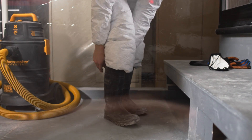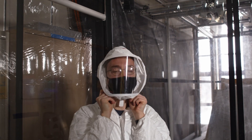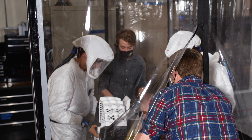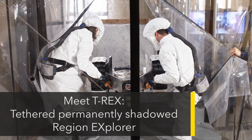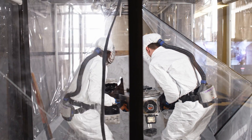Moon dust is dangerously fine, so huskies suit up in protective gear before entering the sealed chamber they helped build. They test how the rover handles powdery ground and steep inclines. In a separate lab, called the Dusty Thermal Vacuum Chamber, the team examines the tech in cold, nearly weightless conditions.